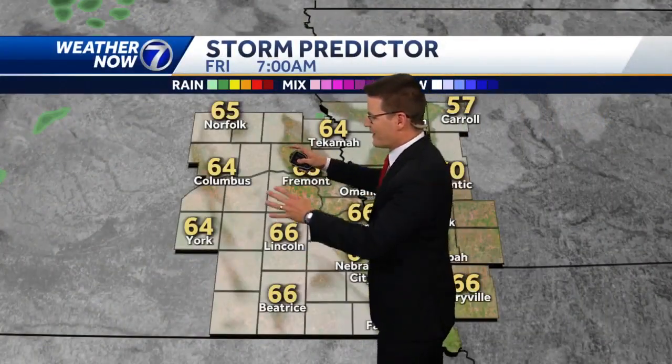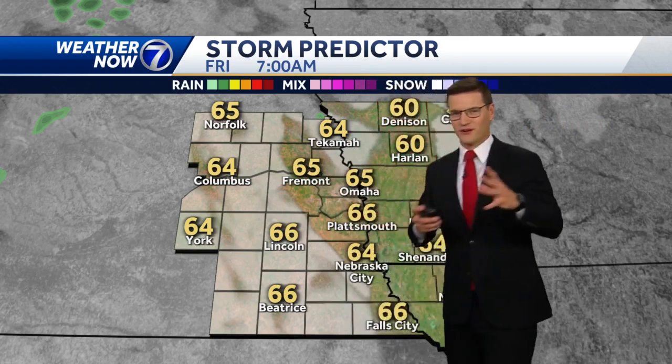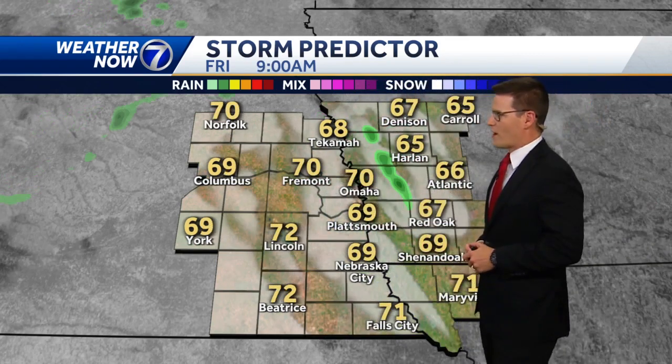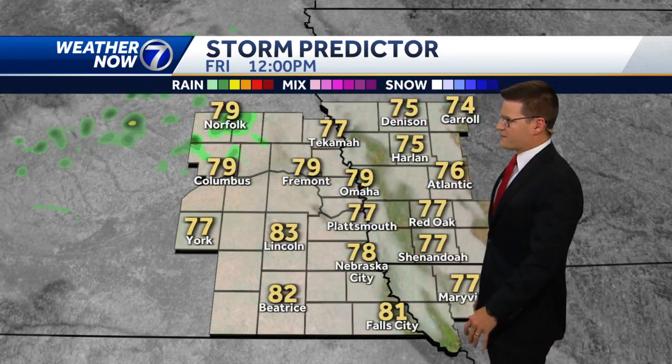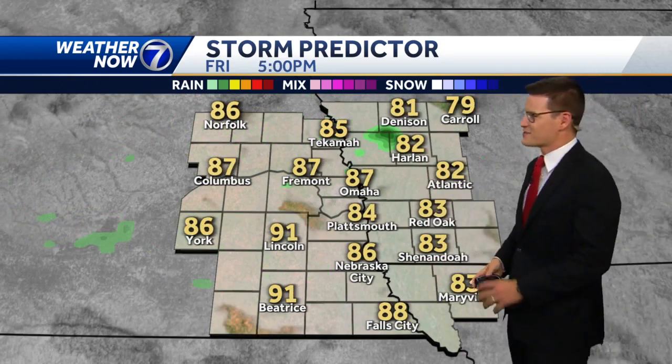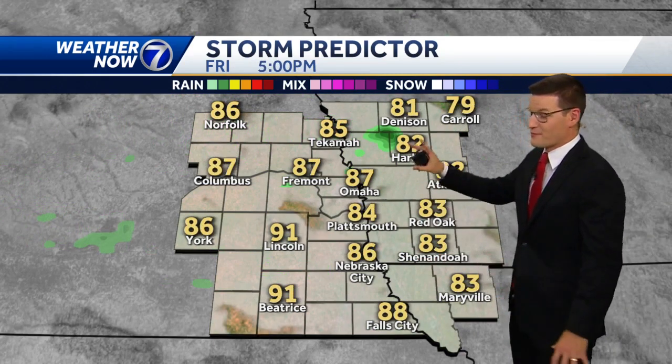The storm predictor is not really picking up these early morning showers, but before nine o'clock is the best chance we'll have for any wet weather this morning. Most of the rest of the day is looking dry by lunchtime, with temperatures in the upper 70s. Clouds are going to hang around with some peaks of sunshine. The model is hinting at a shower to the north this afternoon, but for the most part it will be dry.